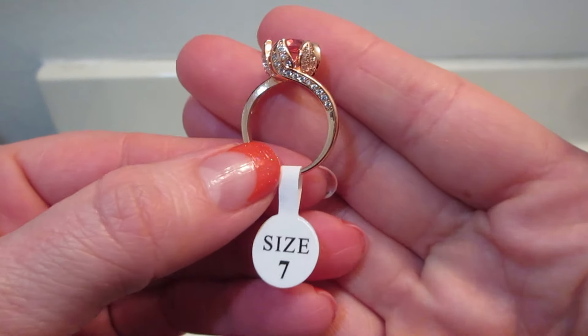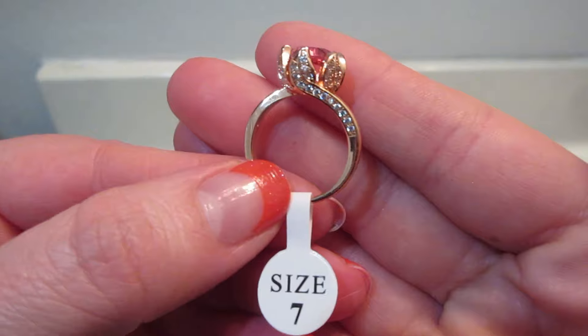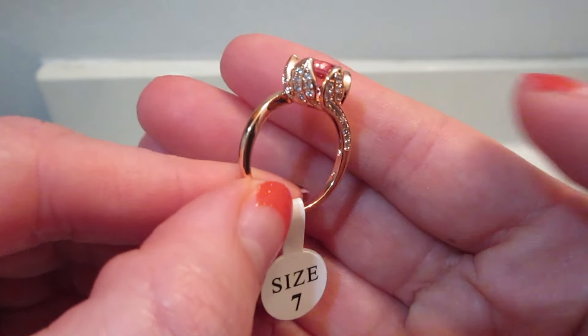I'd be curious to know if you got this, what ring you got and what collection it's from. The one I received doesn't look familiar to me — I'm not placing the collection — but boy, is it gorgeous! I love the detailing on the side and how they managed to make it look like a flower.